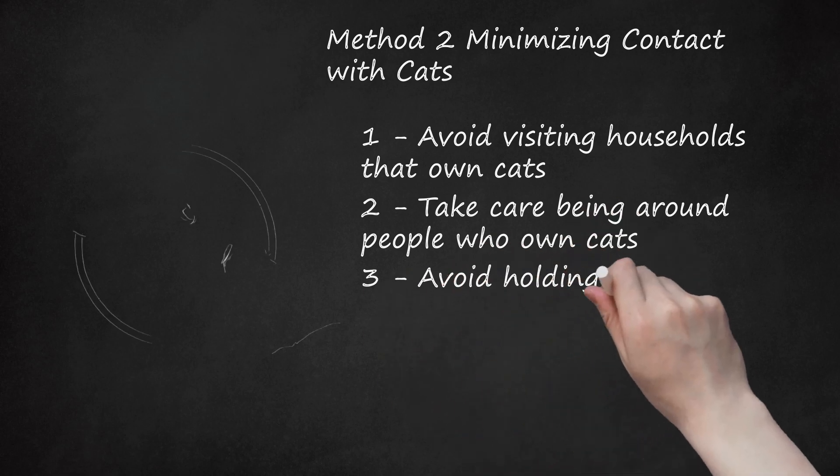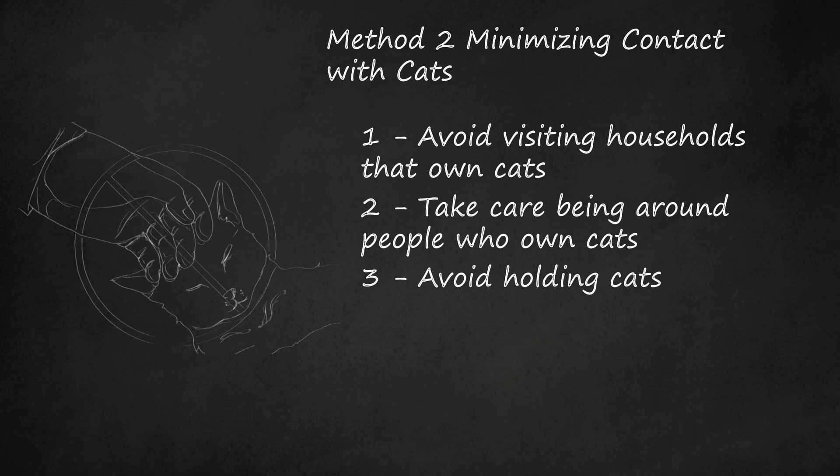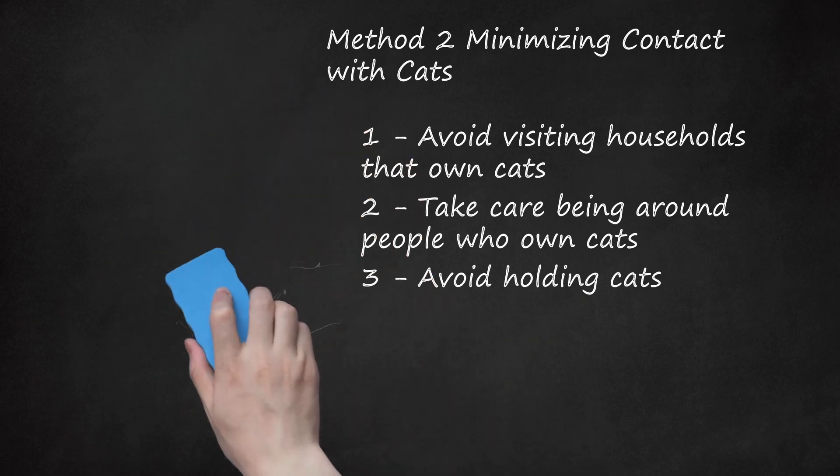Step 3: Avoid Holding Cats. Even if you love cats, avoid direct contact with any cat. This will minimize the chances of setting off your allergy, because your allergies can be triggered by the allergens left on your hands. There is a protein in the saliva of cats, Fel-D1, that seems to trigger allergic reactions. By not stroking the cat, you avoid picking up this allergen. If you must pet the cat, wash your hands immediately with soap and warm water. You should also avoid bringing a cat close to your face or kissing a cat.